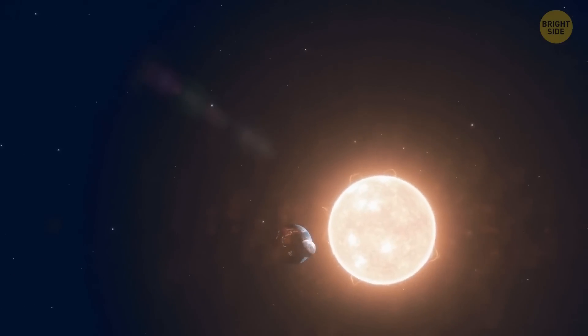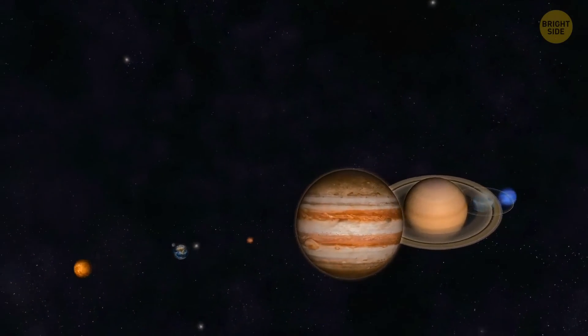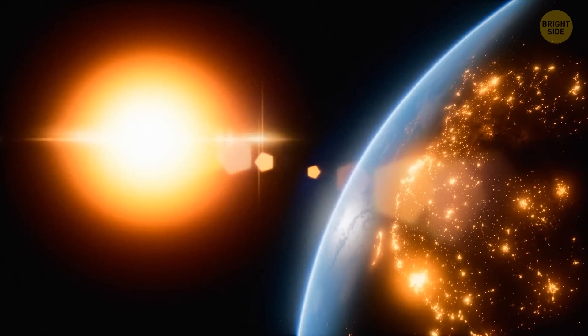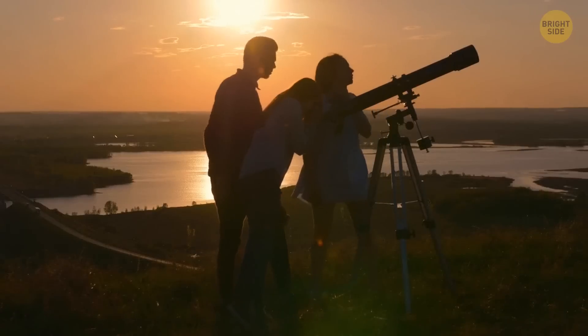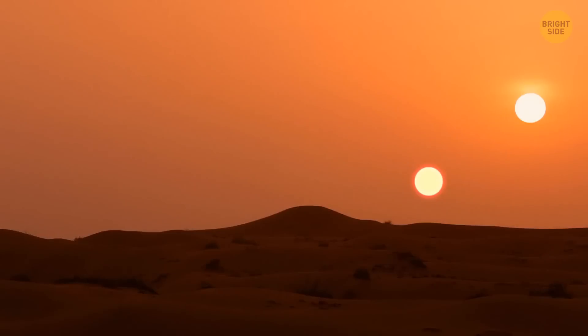Cheer up — for us, it's probably the best outcome. If we had two Suns, perhaps the Solar System would never have become what it is now. Our planet might not exist at all, and that means there might be no life. So we probably should be grateful for the Sun's sacrifice. On the other hand, our sunsets would look like the ones they have on Tatooine. Cool.